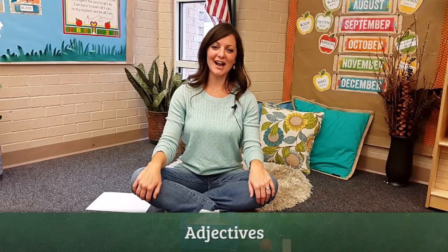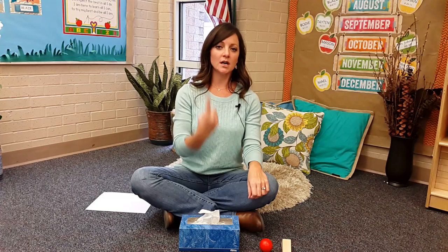Another part of speech are adjectives. I absolutely love teaching adjectives because they are describing words, and when we describe something we give things details, we give things character. I start by teaching my kids that adjectives are four things: color, shape, size, and kind.